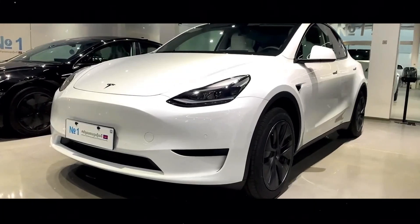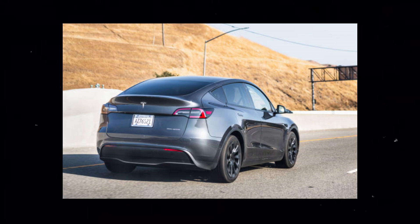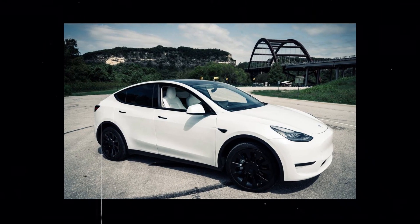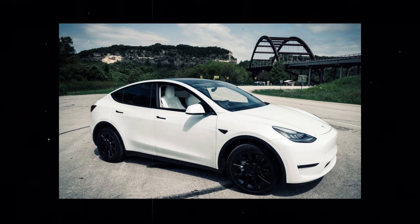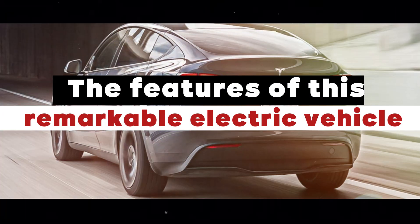It is with great pleasure that I am here today to share with you all the latest news about the impressive 2024 Tesla Model Y. I acknowledge that many of you are eagerly anticipating this moment, so let's get straight to the point and delve into the features of this remarkable electric vehicle.